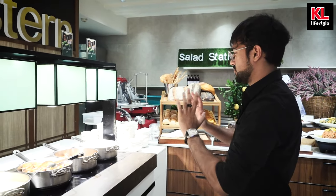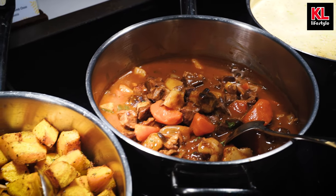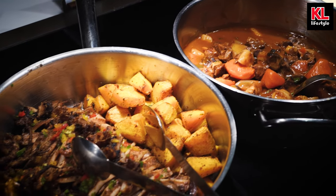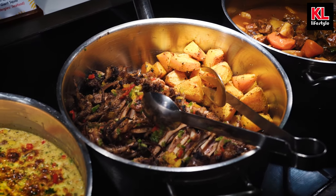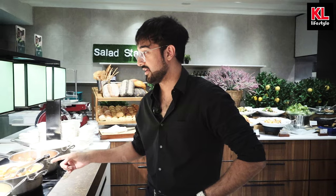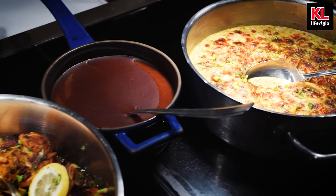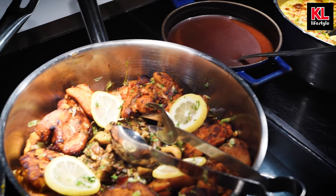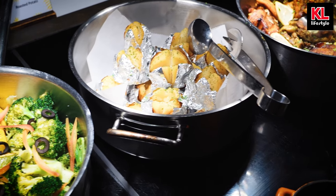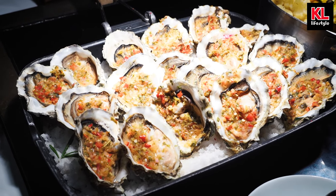Now we're moving on to the western section where we've got a variety of different dishes. We've got soups — shellfish chowder — we have a braised lamb osso bucco, and it looks just wonderful. We have giant squid — have you guys ever tried giant squid? I personally have not. It looks amazing. We've also got baked gratin seafood, grilled chicken with brown sauce, roasted potatoes, vegetable casserole, and grilled oysters. I have not tried grilled oysters either, so I will be definitely trying that in a bit.